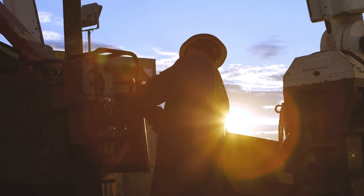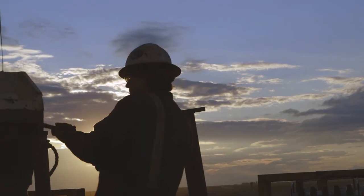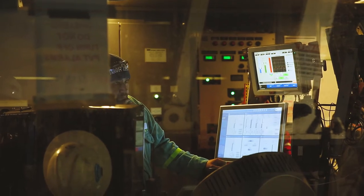Novos was put to work on its first commercial job in late 2016 on Precision Drilling 601 in West Texas, with the goal of time savings, increased drilling consistency, and improved safety.